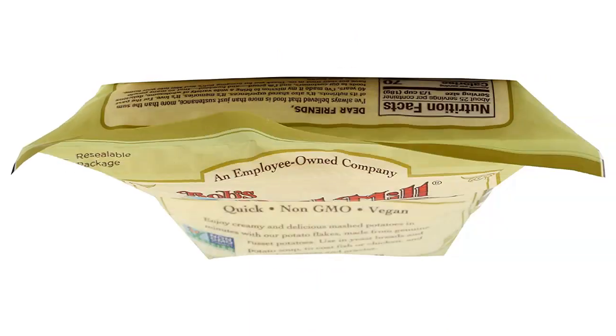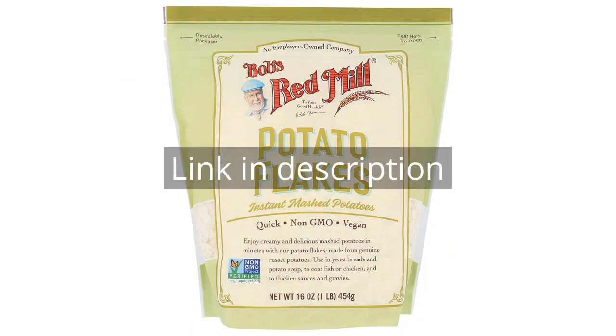Overall, I would definitely recommend Bob's Red Mill Instant Mashed Potatoes Creamy Potato Flakes to anyone looking for a high-quality, convenient, and affordable option for mashed potatoes. I will certainly be purchasing more of these in the future. Remember, there is more information and a product link in the video description. See you in the next video.